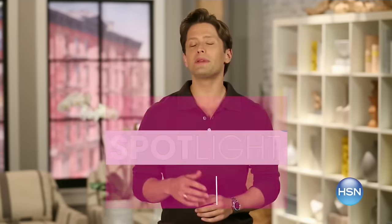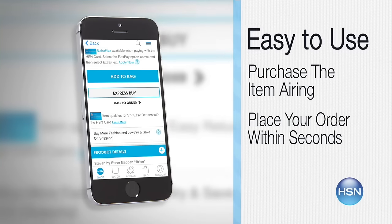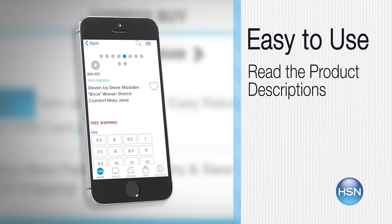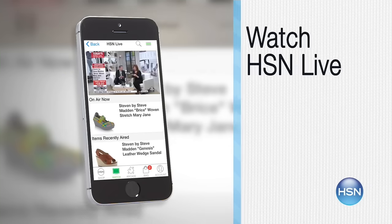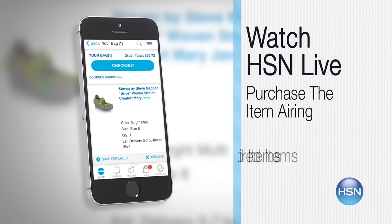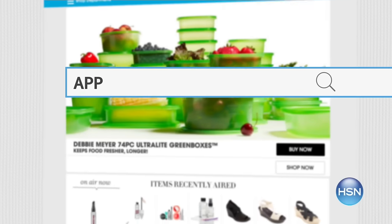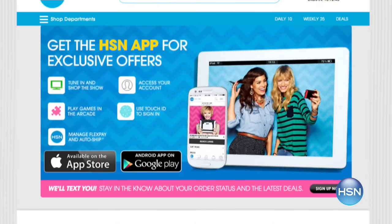The HSN mobile app is convenient and easy to use for all of your HSN shopping needs. On the app, it's easy to find the item you want and place your order within seconds. Read product descriptions and reviews before you purchase, or watch a live feed of HSN and purchase the airing item and other recently aired items. Just go to HSN.com and search 'app' to download now.